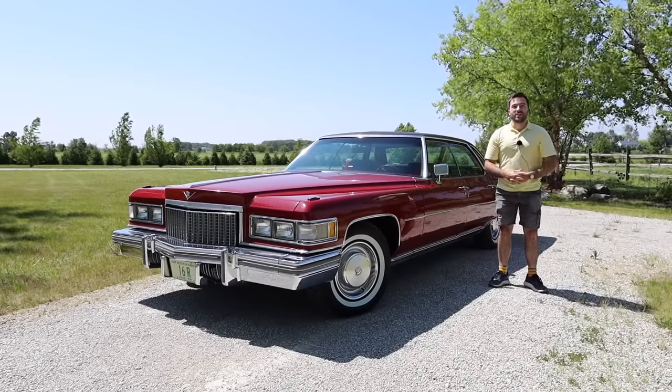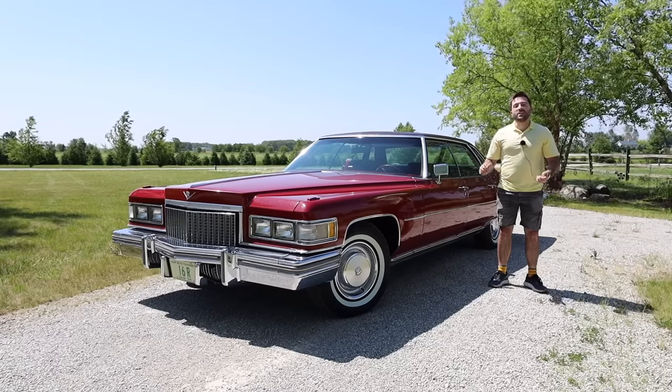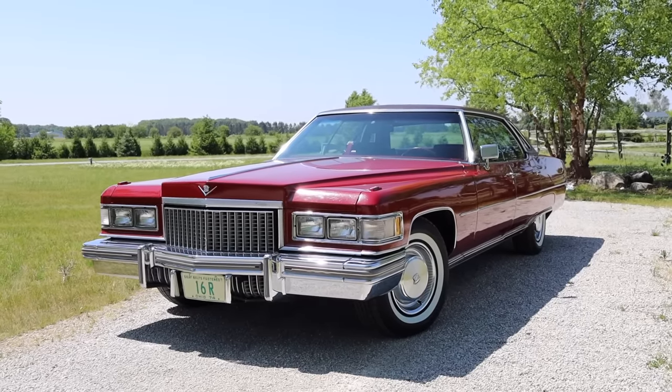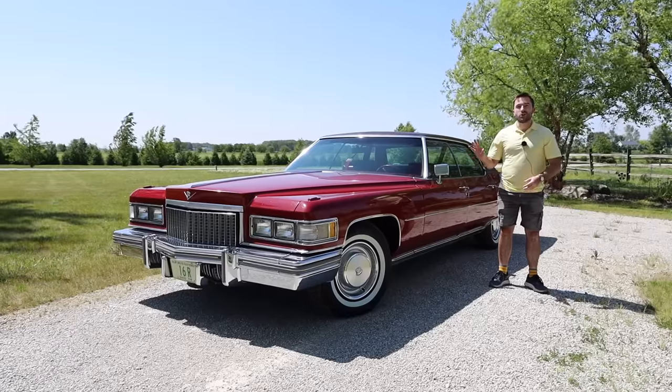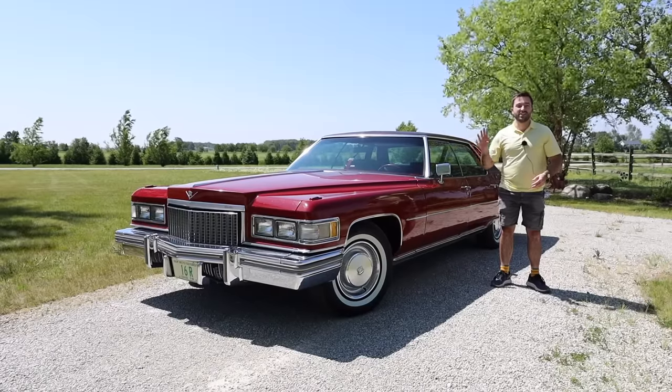Hello everyone, welcome back to the channel for a car review. We are kicking it off strong with another classic Cadillac. Today we have a 1975 Sedan DeVille to review. I'm very excited to show you guys this particular car — it's absolutely beautiful and in mint condition.